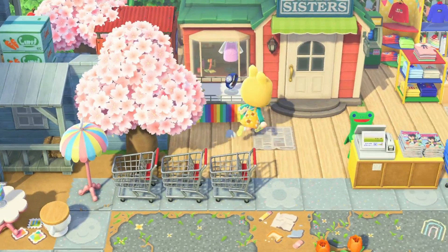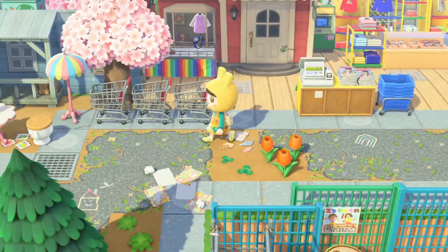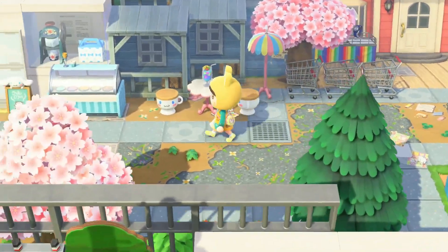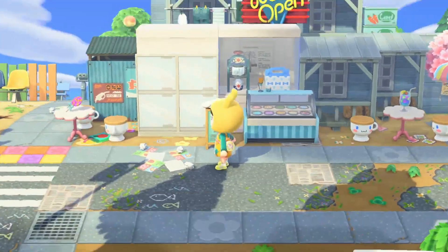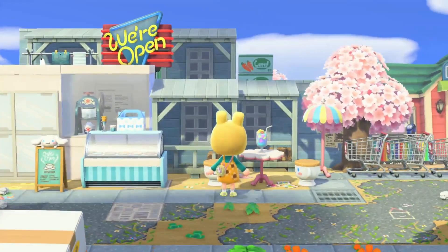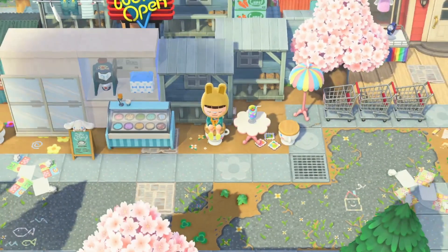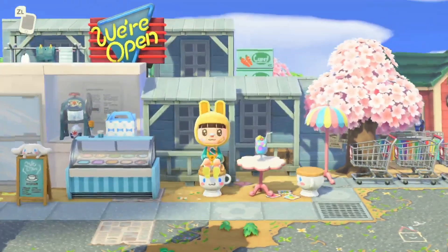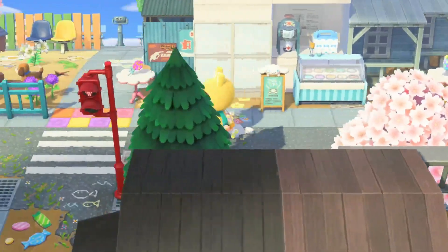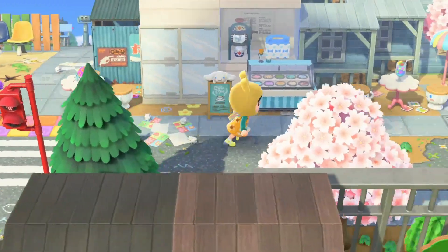Oh my gosh, look at this with the watch and the makeup pouch — this is so interesting, there are so many details. I also have little sharpening carts right here. Oh we have another storefront — it's like a little ice cream place! This is awesome. I really like the storefronts again, I like how she layered them, they look really nice.